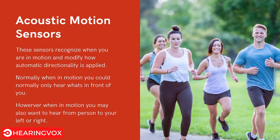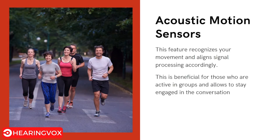Acoustic motion sensors recognize when you are in motion and modify the automatic directionality of the hearing aids accordingly. Normally, hearing aids in motion focus on sounds in front of you, but with acoustic motion sensors you can also hear sounds from the left or right side, improving situational awareness. This feature aligns signal processing with your movement and is especially beneficial for those who participate in group conversations.